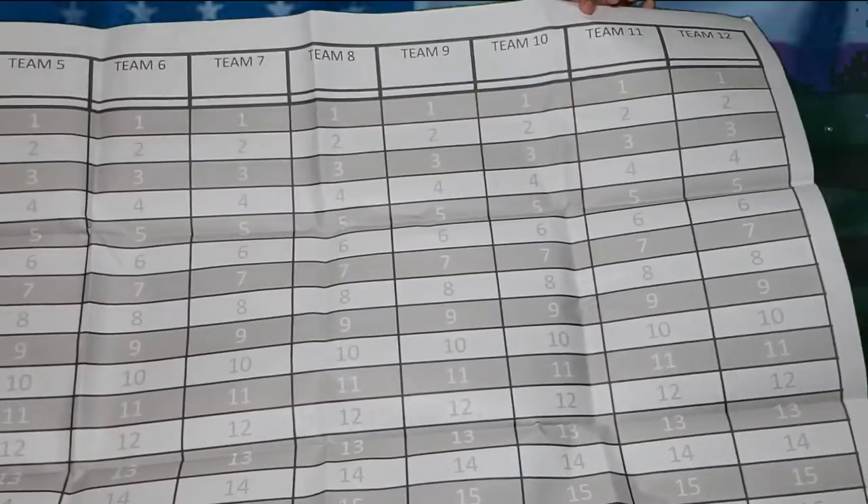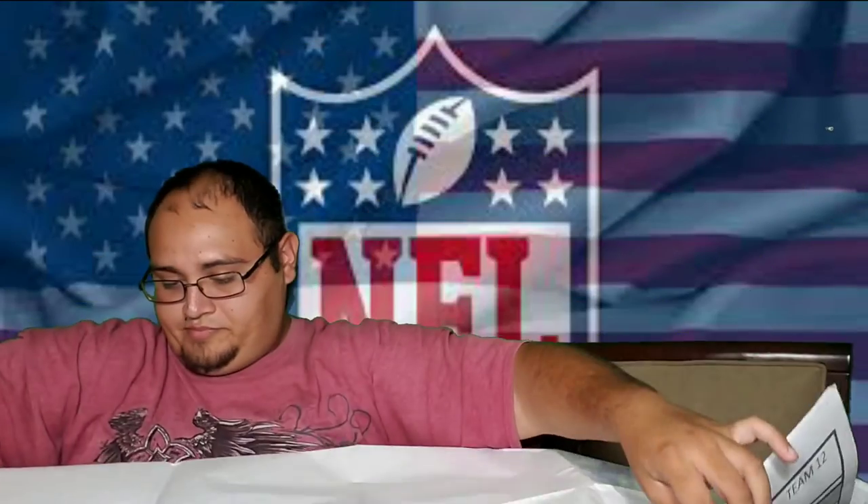That's my draft board. If you have any comments, questions, or just want to talk fantasy football, go ahead and leave a comment below. Hope you like this video — take care.